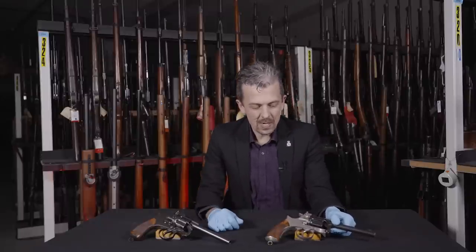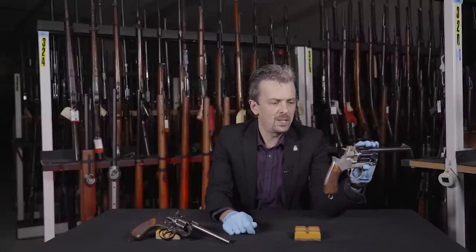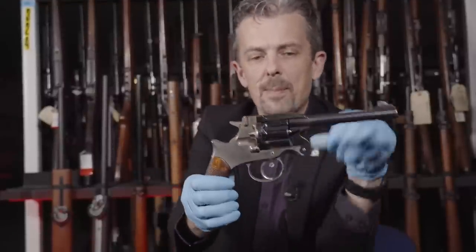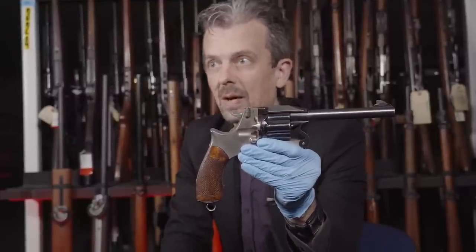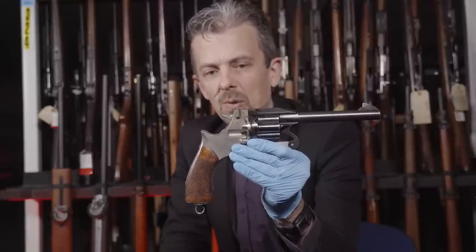The obvious differences between the two are that this one has a nickel-plated frame and some other components, but primarily the frame or lower receiver. The barrel assembly and cylinder are very highly polished blued steel, which gives it this curious two-tone look.